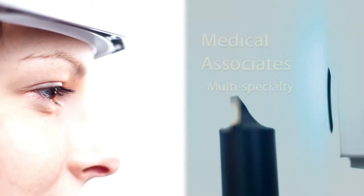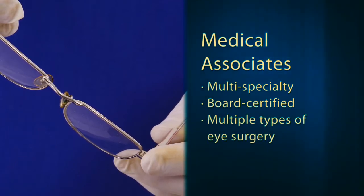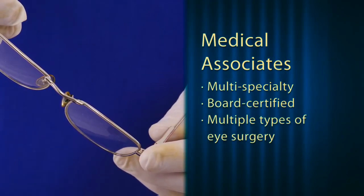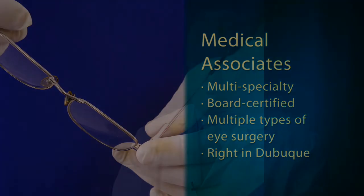We are a multi-specialty group with board-certified physicians performing multiple types of eye surgery right here in Dubuque. Most patients have been amazed that they don't have to travel to major tertiary medical centers to receive state-of-the-art care.